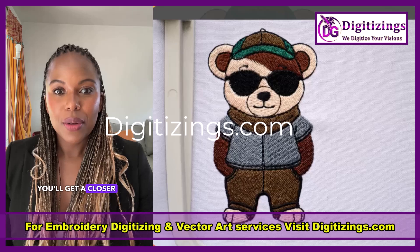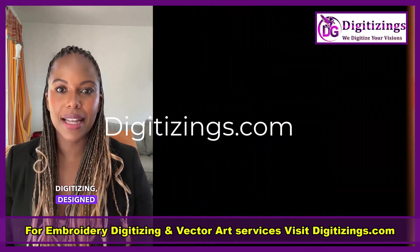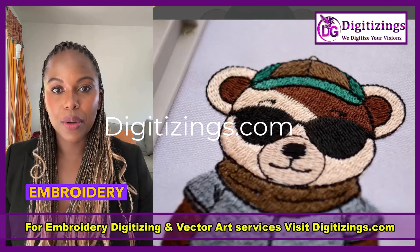In this video, you'll get a closer look at the superior quality of our embroidery digitizing, designed to work seamlessly on any embroidery machine.